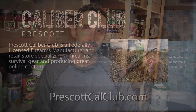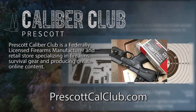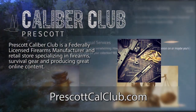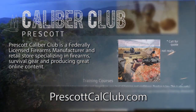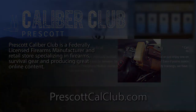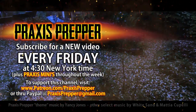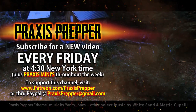Thanks for watching. This episode has been brought to you in part by Prescott Caliber Club and Jesky Defense Strategies. Prescott Caliber Club is a federally licensed firearm manufacturer and retail store specializing in firearms, survival gear, and online content. Check them out at prescottcalclub.com. Please subscribe and tune in every Friday at 4:30 New York time for a new video, and if you'd like to support this channel you can do so through Patreon or PayPal.